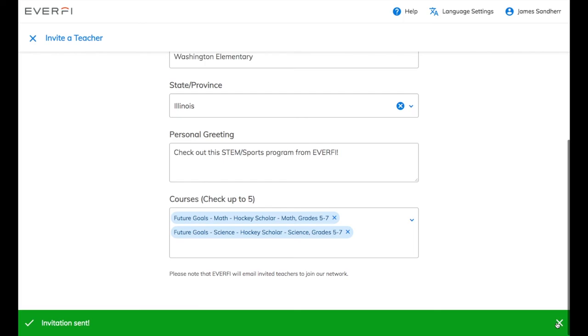Thank you again for joining us for today's Quick Learning Lab. I hope you enjoyed the preview of Hockey Scholar and now have a better understanding of how to get started with EverFi's resources. If you'd like to learn more, please visit us at everfi.com/k-12. If you're looking for more professional development opportunities, make sure to check out the on-demand webinar section.